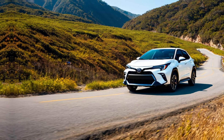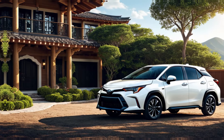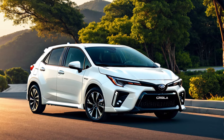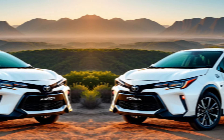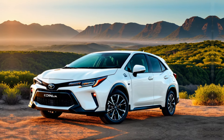The Corolla Cross comes packed with standard features like Toyota Safety Sense 2.0 Plus, which includes automatic emergency braking, lane departure warning, and adaptive cruise control. Additional features like a sunroof, heated seats, and a JBL sound system are available on higher trims.